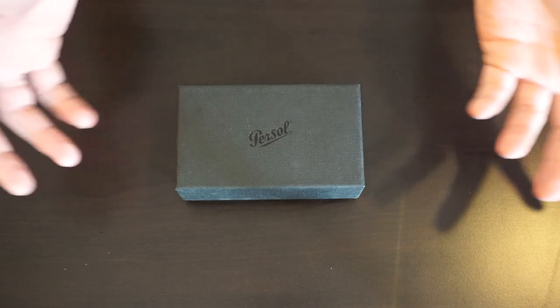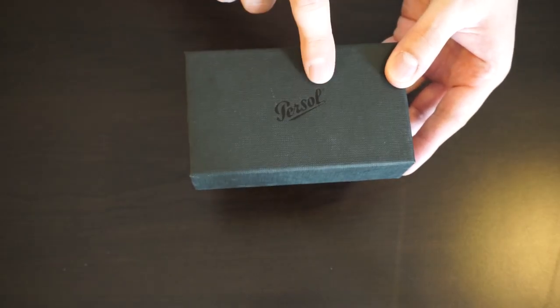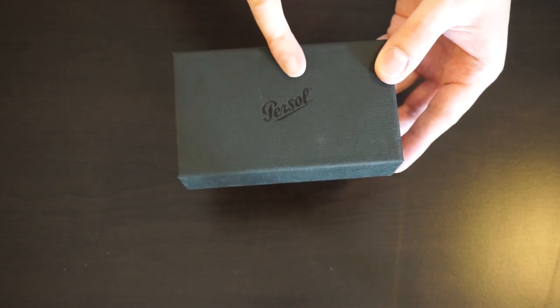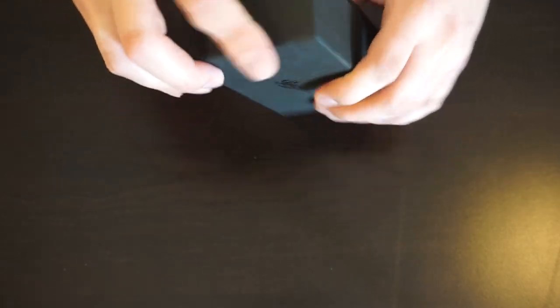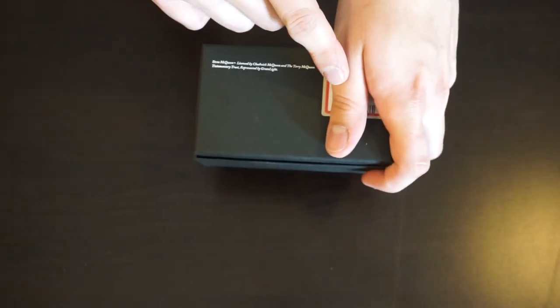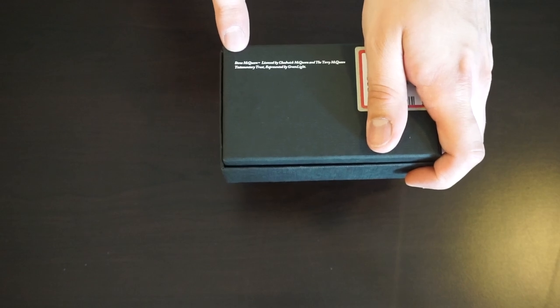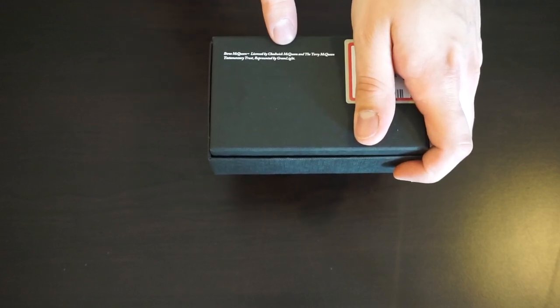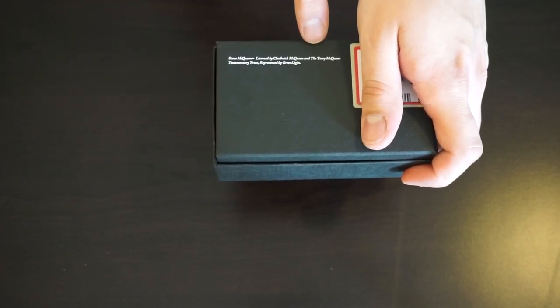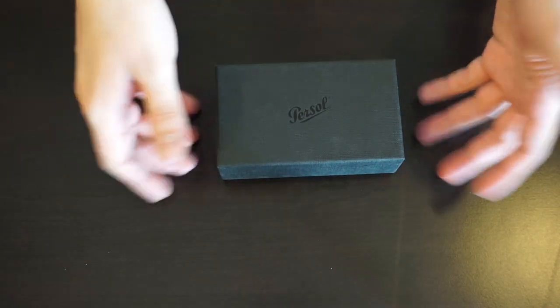The box is pretty plain — just textured cardboard with a Persol logo and a slight gloss. Nothing on the sides. On the back is your serial code and some other information. There's also a print that says Steve McQueen trademark, licensed by Chadwick McQueen — I believe that's his son — and Terry McQueen and representatives of Greenlight. That's all on the outside of the box.